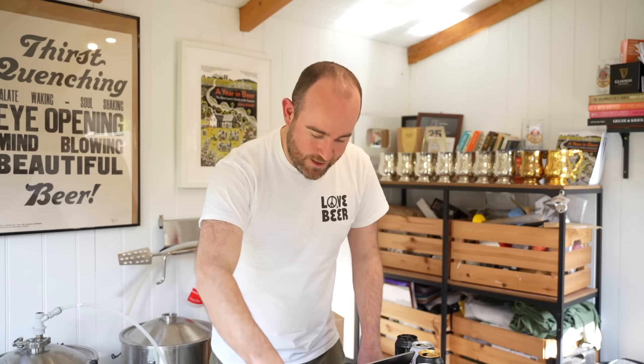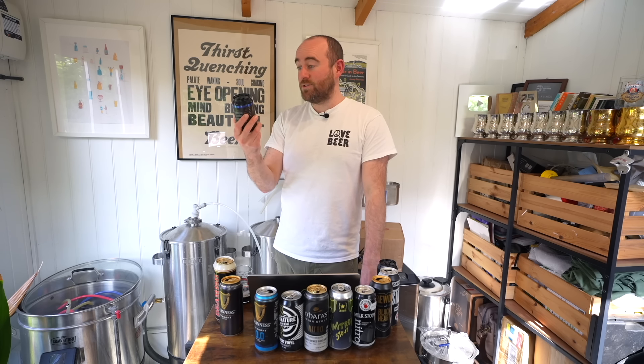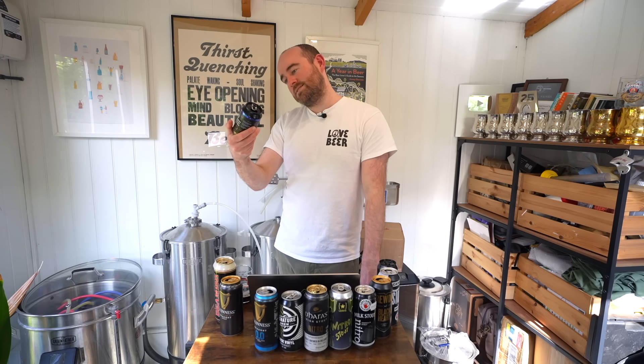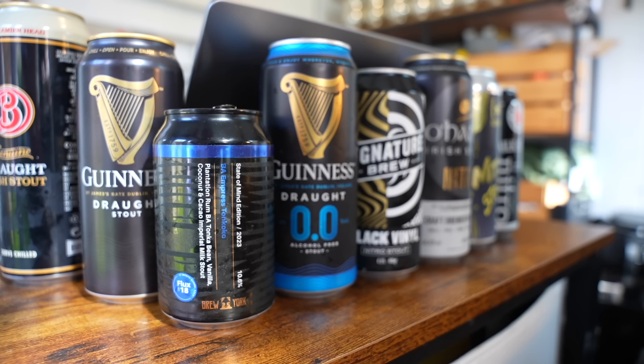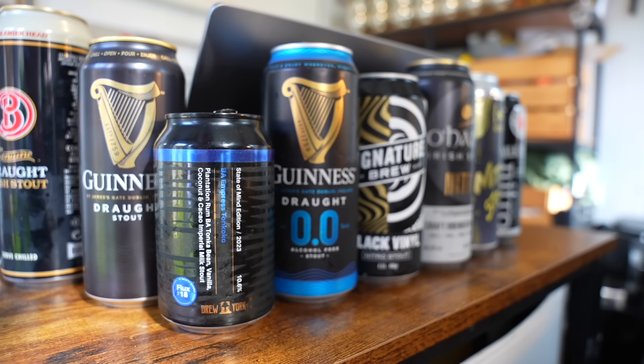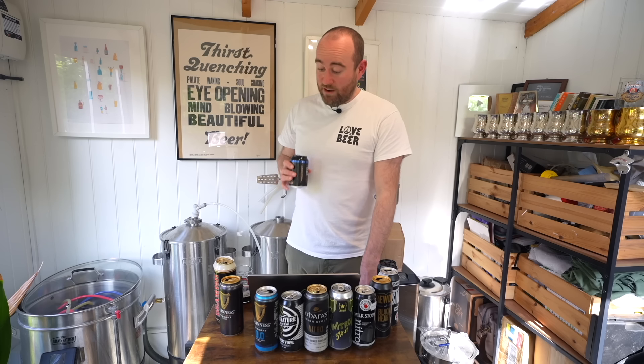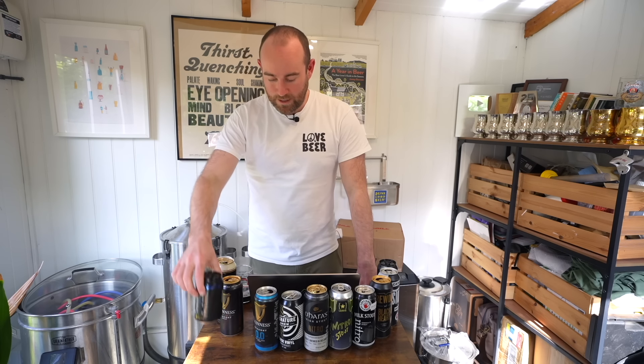Let's have a quick word about our actual winner — me doing the classic Untappd move of rating the highest alcohol, most ludicrous beer highest. But technically it was a very well made beer, very well balanced. What did I get right and what did I get wrong? Plantation Rum — tick. Barrel aged — tick. Tonka Bean — tick. I didn't get the milk bit, didn't get the coconut, didn't get the cacao. But I did get the rum and the Tonka. And that's a very, very, very silly beer.